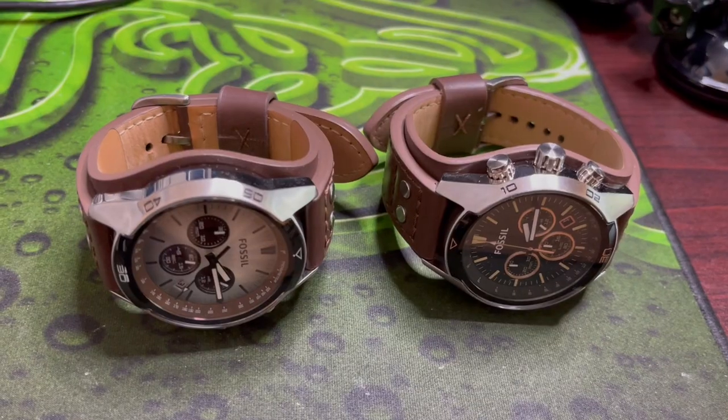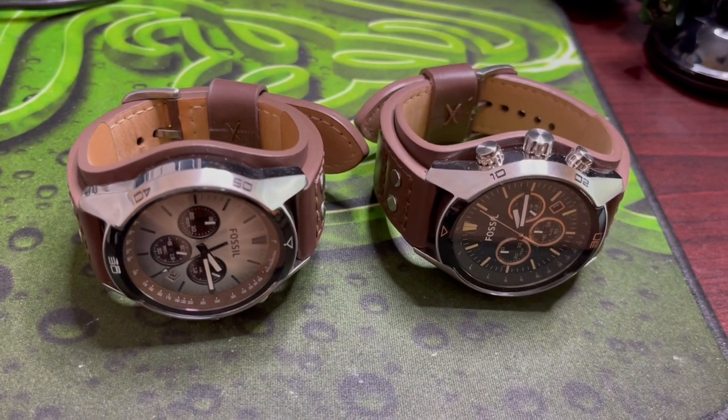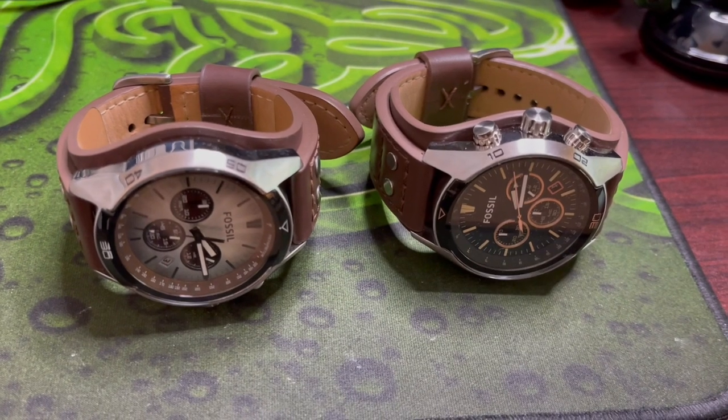There's a considerable amount of differences between these two watches. The black one with copper dials is a little bit bigger than the one from the movie. The movie version is a little bit lighter in terms of the genuine leather band that you wrap around your wrist. These watches vary in price from anywhere between $80 to $150. The black and copper Fossil Coachman watch is actually $150, whereas the silver and brown one is worth $80 online.